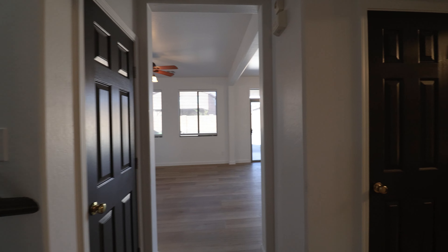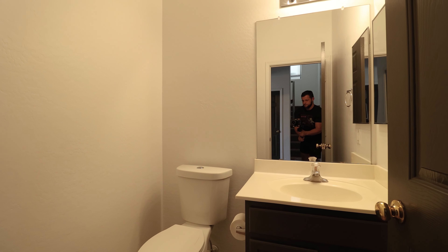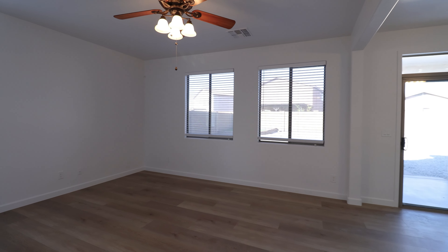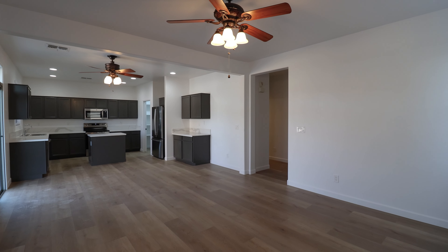Welcome to this spacious four-bedroom, three-bathroom home with modern features. It offers 2,157 square feet of living space. Built in 2006, this two-story residence features a modern kitchen with ample counter space and a breakfast nook.